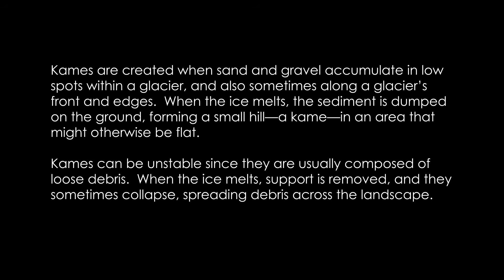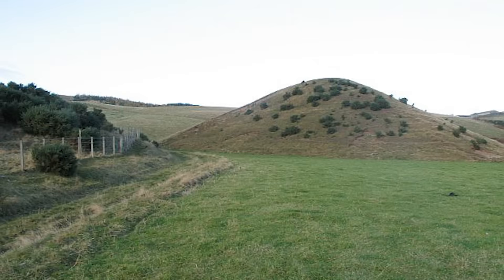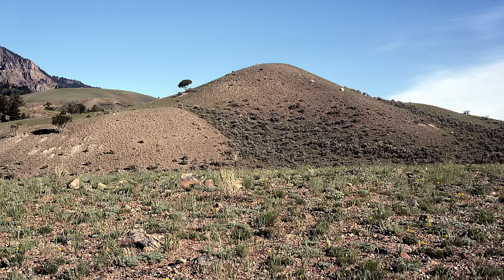According to a quick Wikipedia search, a kame is a glacial landform — a regularly shaped hill or mound composed of sand and gravel that accumulates in a depression on a retreating glacier and is then deposited on the land surface with further melting of the glacier. According to the U.S. Geological Survey, kames are created when sand and gravel accumulate in low spots within a glacier and sometimes along a glacier's front and edges. When the ice melts, the sediment is dumped on the ground, forming a small hill. Kames can be unstable since they are usually composed of loose debris.